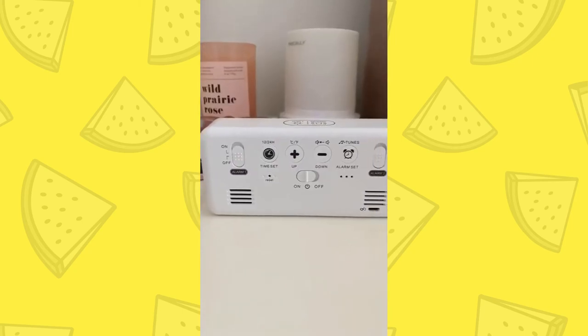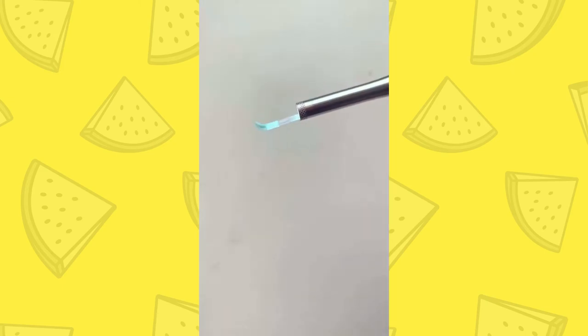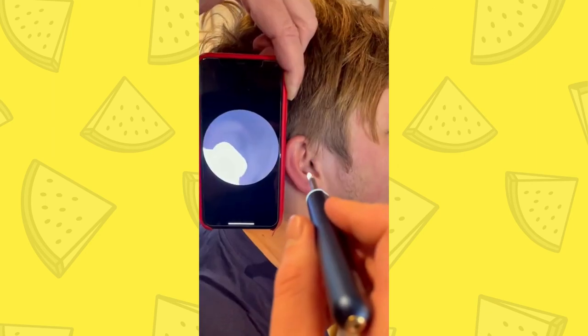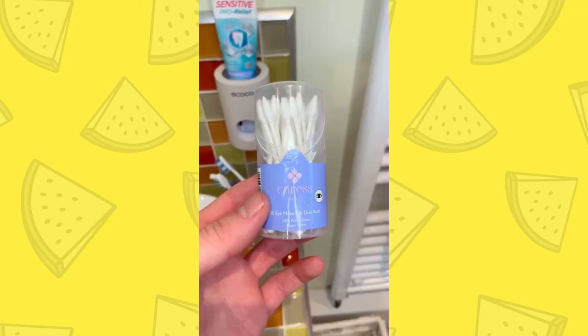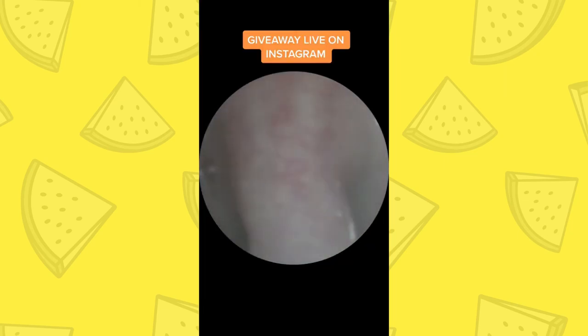This is a tool that cleans out your ears, and it's ideal for anyone who values their hygiene. To use it, you connect the camera on the device to your phone, and then you can poke around in your ear and take out anything that's in there using the tool on the end. It's better for the environment than using loads of cotton buds, and great for people who have too much earwax. But you can also use it to inspect other areas, like the back of your throat.